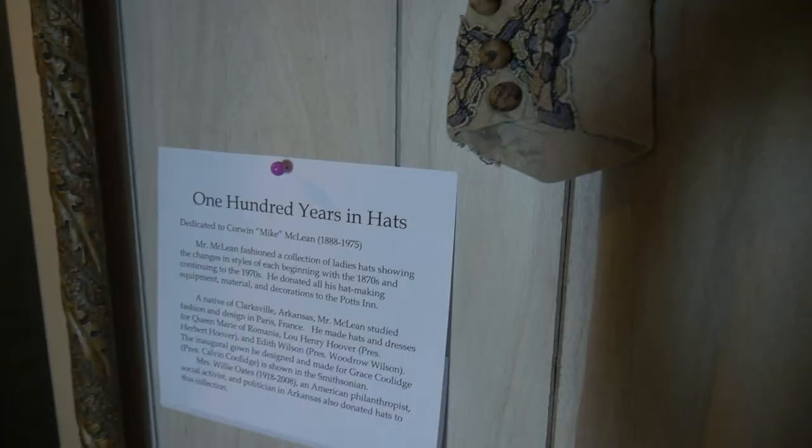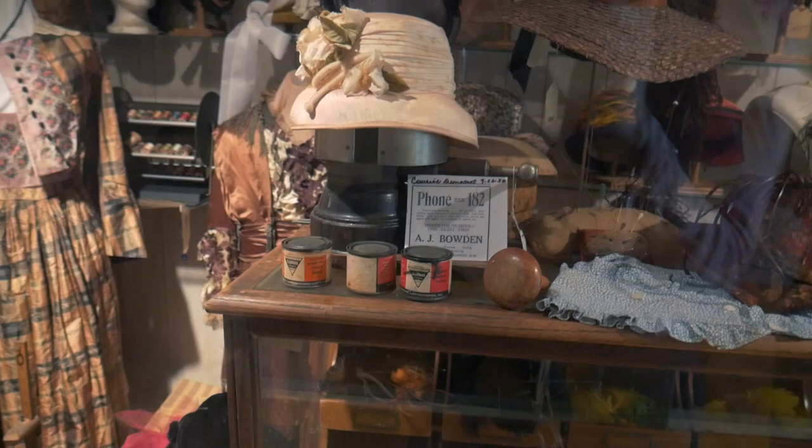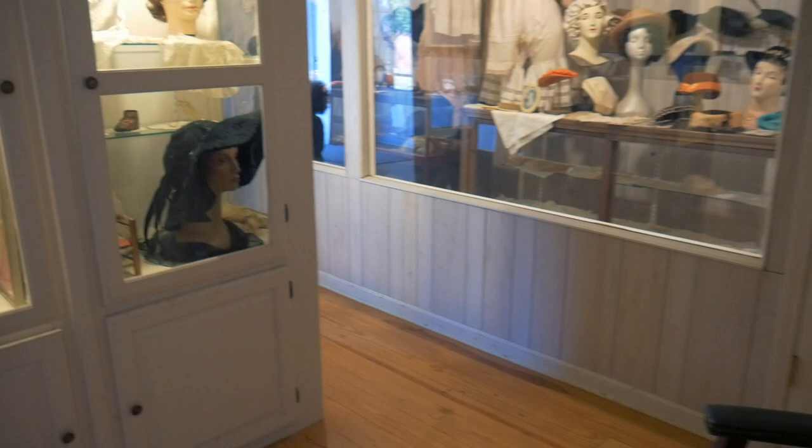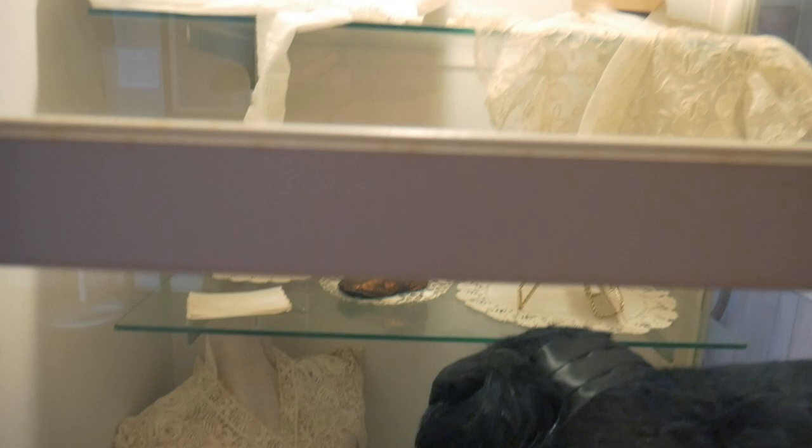Mary Potts was the last one that lived in the big house, and she moved out in 1970. There was a Potts family member living in this house from the 1850s when the big house was first built until 1970. The maintenance on the yard is a David Potts — and he is actually a descendant as well. What a legacy.